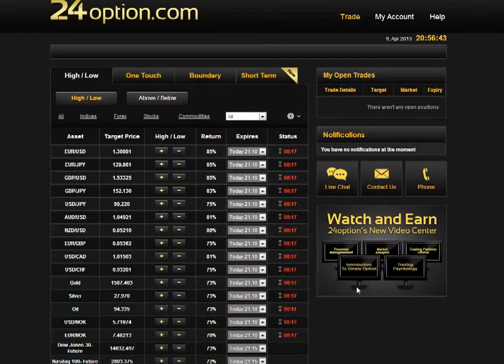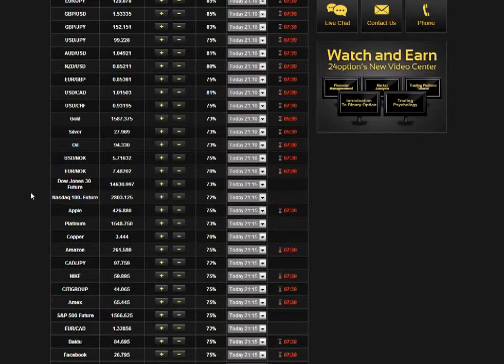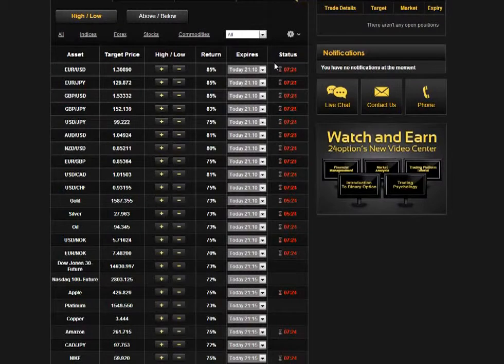Despite my initial impression, after trading a bit with 24option I've actually come to the conclusion that the trading platform is really good. What you get on the main screen is actually what you really need in order to trade. The main screen shows a full list of all the options you can trade, very well organized, with the current strike price — which they call the target price — and what payout you'll get for each asset. If an option is expiring very soon, you also get a nice countdown in the status column.